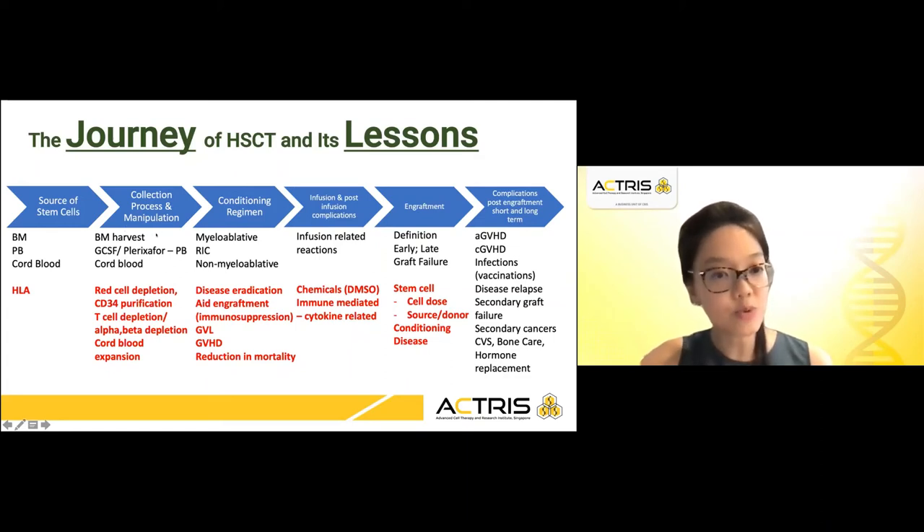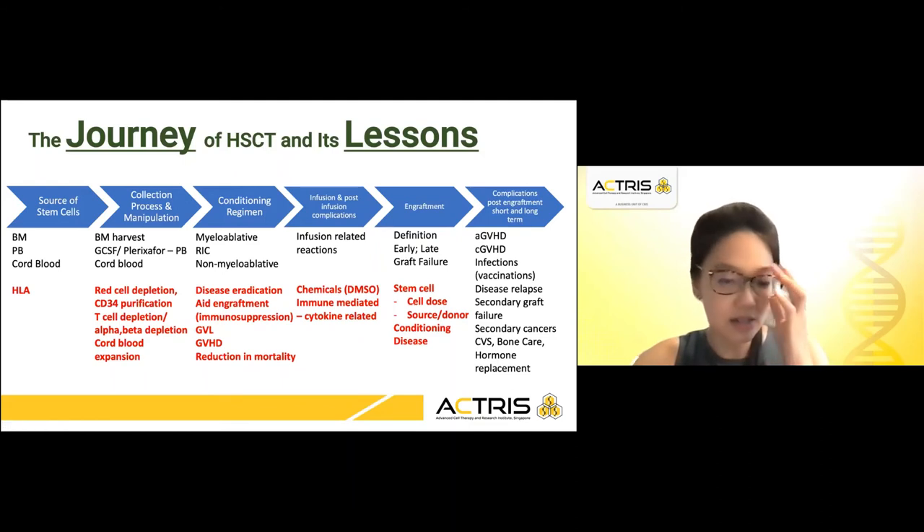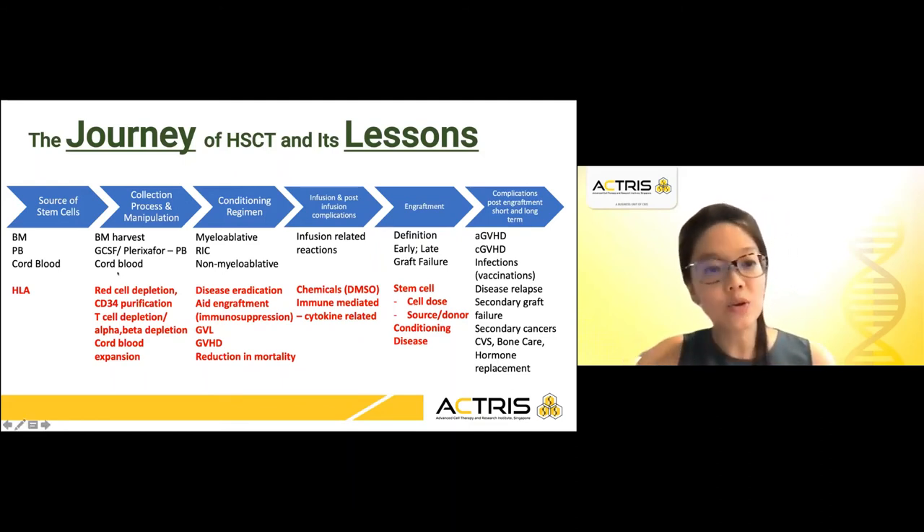Regarding the collection process and manipulation: a bone marrow harvest is highly invasive, requiring general anesthesia and harvest in the operating theater. Then came mobilizing agents such as GCSF and plerixafor to aid mobilization of stem cells into the peripheral circulation, allowing collection through a central line catheter and storage for future use. And if patients fail peripheral harvest, cord blood is another area to provide these stem cells.